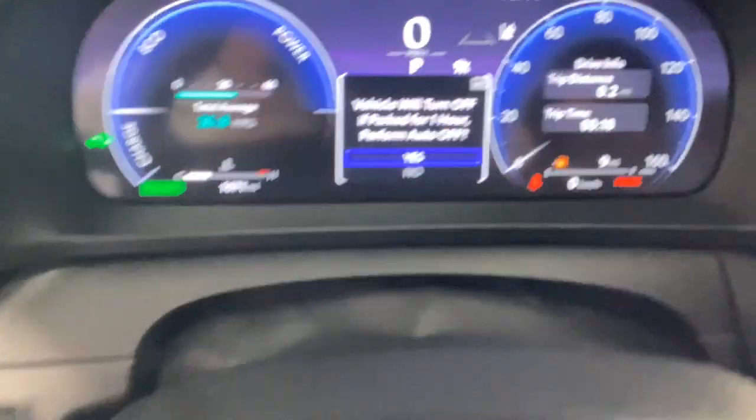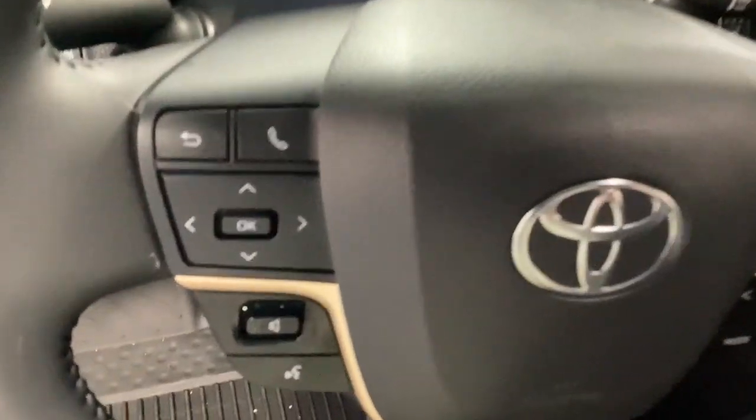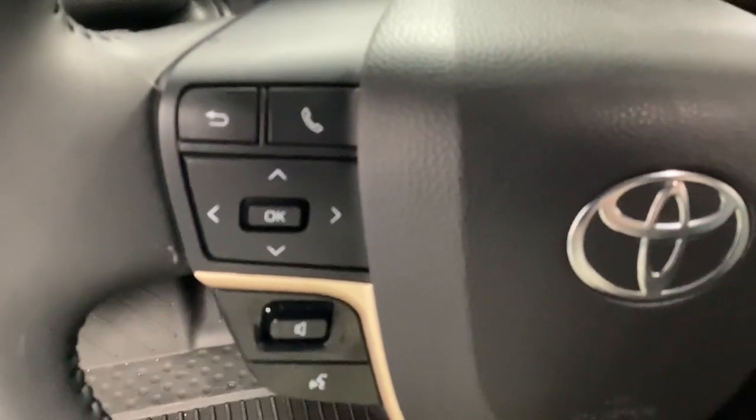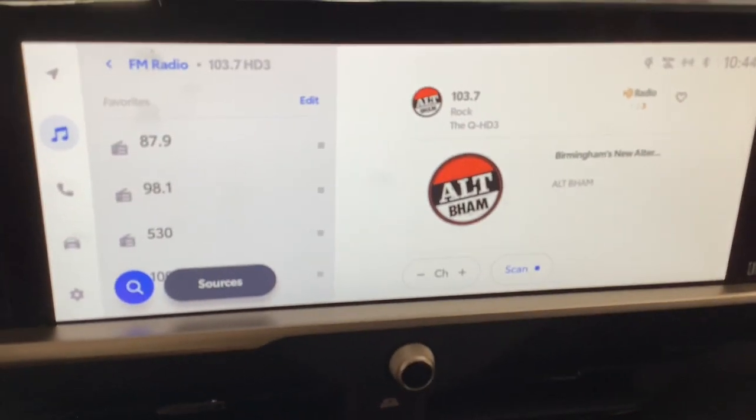These are just some of the great options this vehicle comes with: Apple CarPlay and/or Android Auto, pre-collision system, panoramic roof, proximity key entry, navigation system, all-wheel drive, keyless entry, heated mirrors, remote engine start, and lane keeping assist.